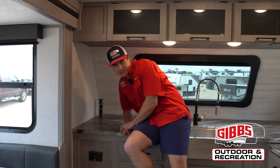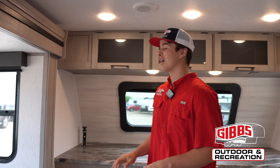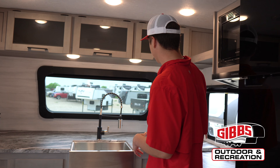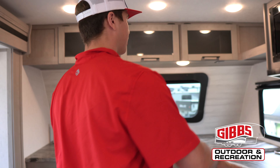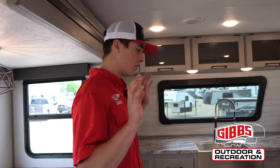Hey guys, today we're going over the 2021 FKDS Kodiak Ultralight. Starting off, look at all this countertop space — you get two charging ports over here, you can put an air fryer, whatever you could possibly think of, coffee pot. Starting this way you get your oven, microwave, and a 12-volt fridge. All Furrion, super good quality.